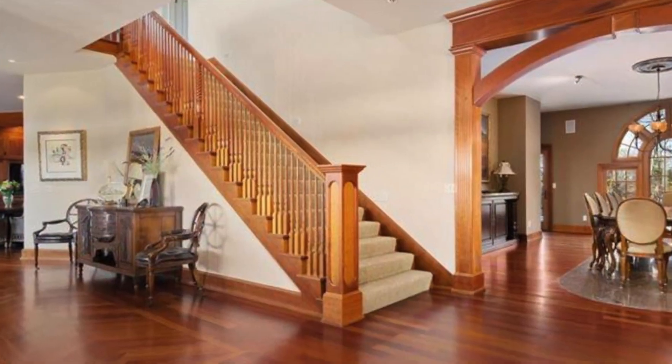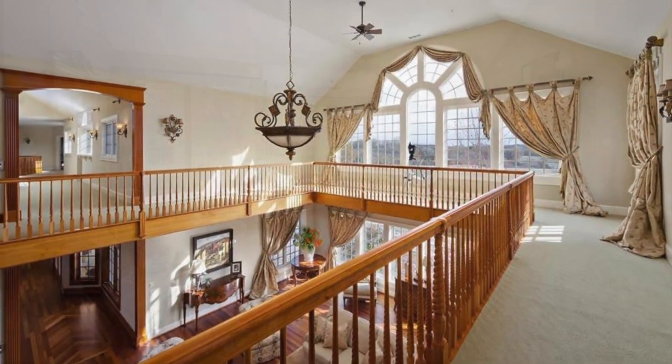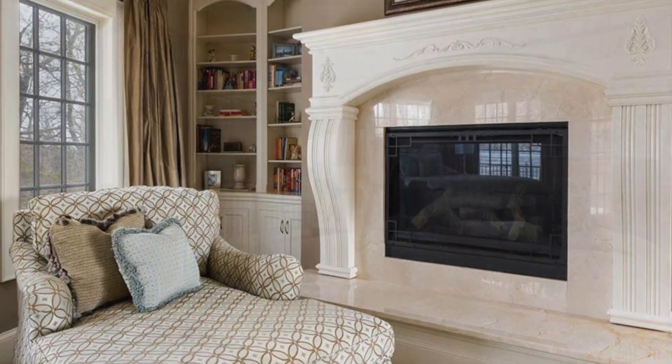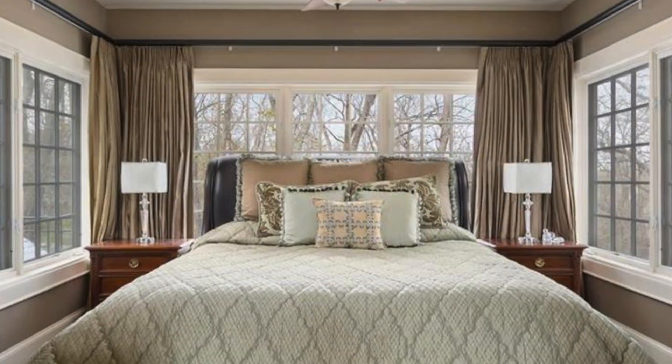A second floor loft overlooks the living room and provides panoramic views of the property for miles. The master bedroom is as inviting as a luxurious hotel suite, including a spacious sitting area with its inviting fireplace.